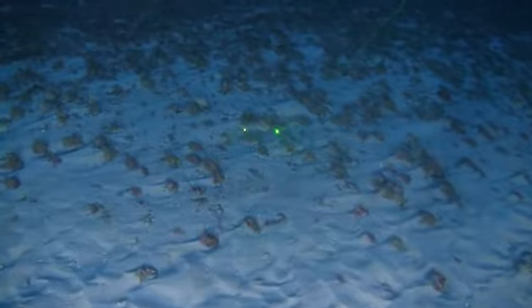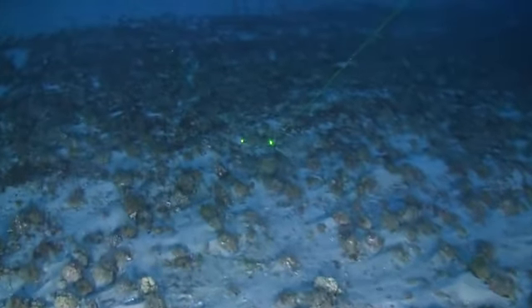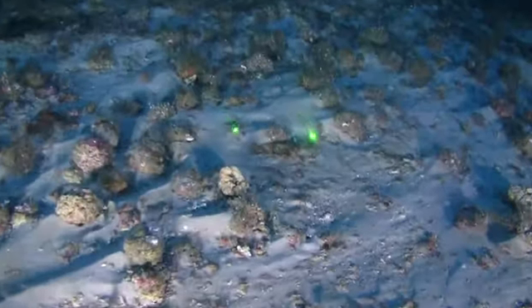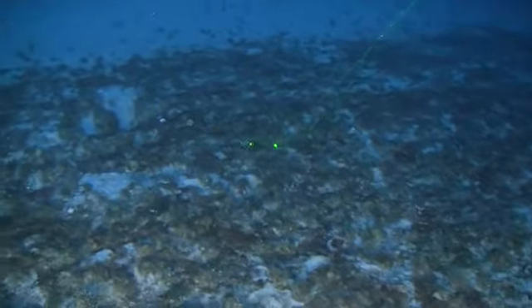The visibility is really impressive — something like 70 feet, which is unexpected because we're still near the plume of the Amazon and we thought maybe we wouldn't be able to see anything at all.